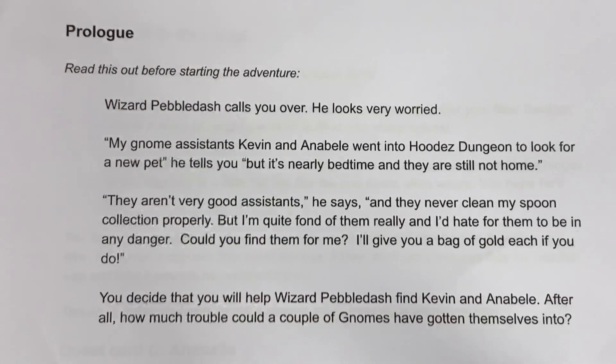The prologue begins: Wizard Pebble Dash calls you over — he looks very worried. 'My gnome assistants Kevin and Annabelle went into Huda's dungeon to look for new pets, but it's nearly bedtime and they are still not home. They aren't very good assistants and they never clean my spoon collection properly, but I'm quite fond of them really, and I'd hate for them to be in any danger. Could you find them? I'll give you a bag of gold each if you do.' You decide to help find Kevin and Annabelle.